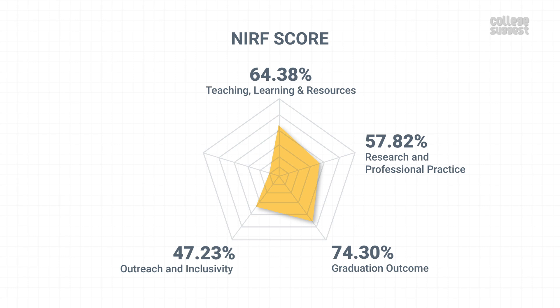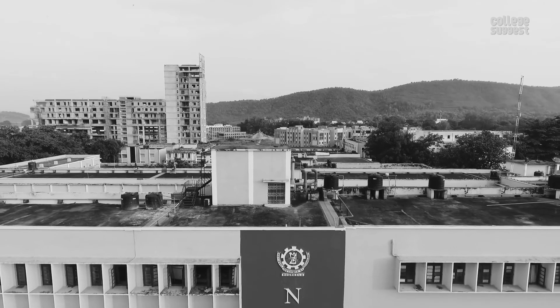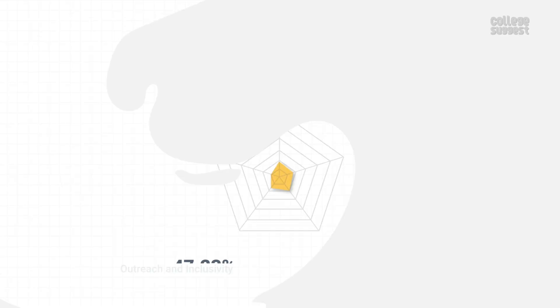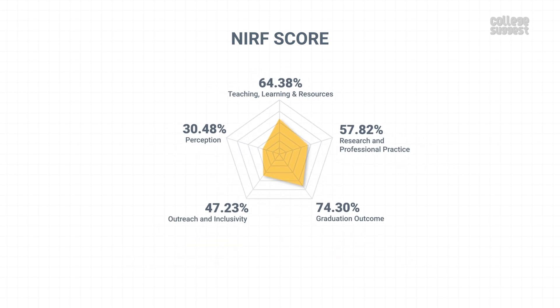Perception. In this parameter, let's look at the perception of this institution from the public and its peers. NIT Rourkela is one among the top technical institutions in the country, and it has scored 30.48 percent in perception from the public. Perception contributes to 10 percent of the NIRF score. Comprising all scores across various parameters, NIT Rourkela has attained an overall score of 59.29 percent.